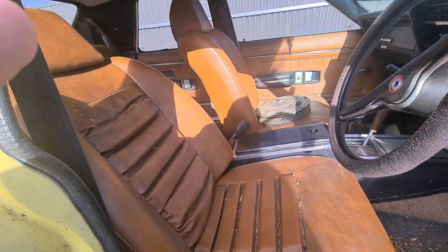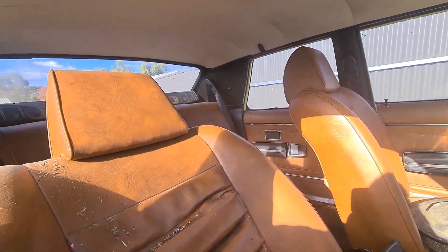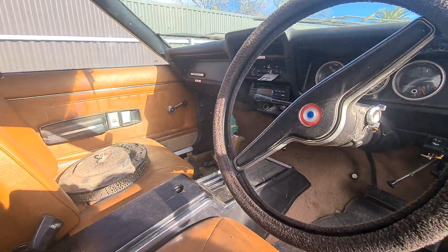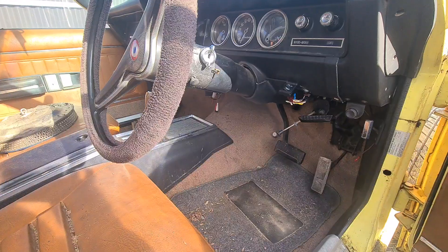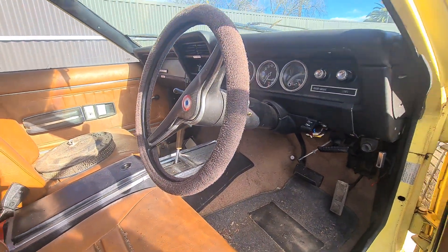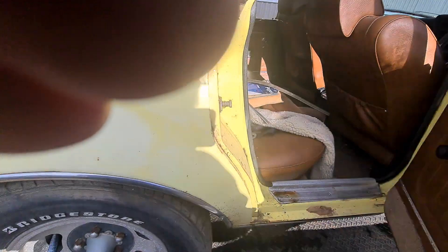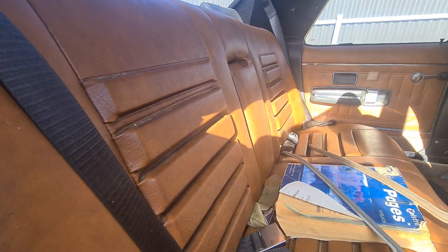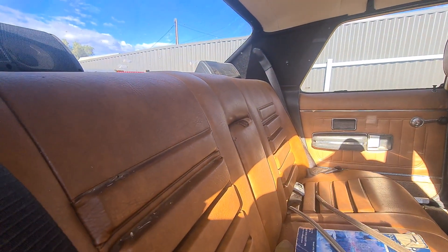The interior is really not too bad at all. Swapping this interior over to the blue one would make a bloody nice car. Yeah, so there's lots of bits I can swap to put on the blue one. The actual seats are not too bad either.